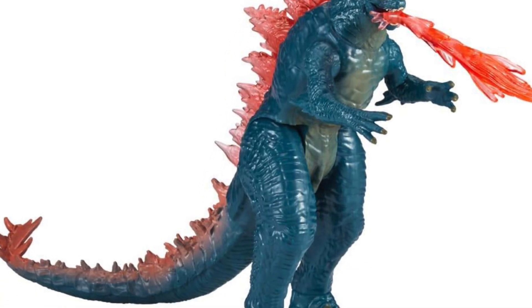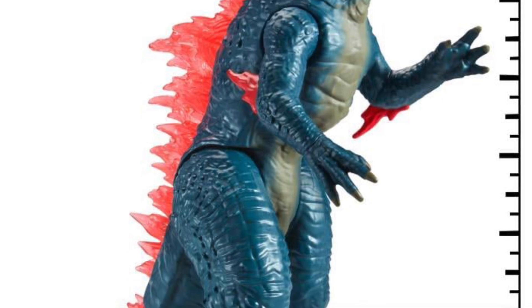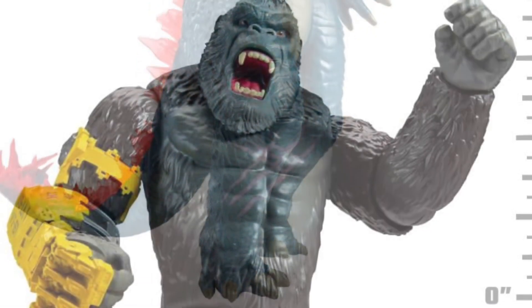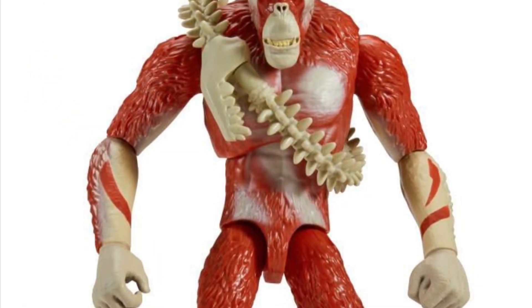Some of the Godzilla figures are 6 inches, some are 11 inch, depending on what you want to spend. There's also a box set of 8 where you can get 8 different random figures that stand 2 inches tall. And there's also a Godzilla Mask and King Kong Mask that you can get as well, if you want to wear it and do a roar and scare your parents, your girlfriend or boyfriend, or your pet.